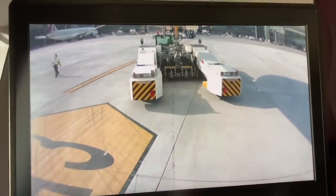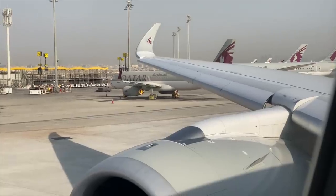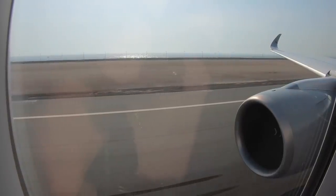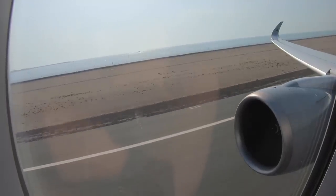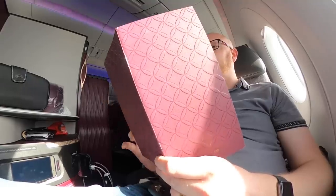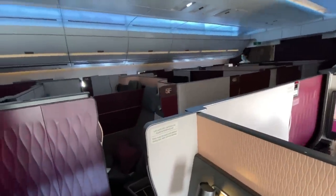Pretty soon we were once again pushing back, and I used the cameras to get a great view of the pushback tug — I told you I was enough of a geek. I've been airborne now for about half an hour, climbing out over the Gulf towards Iraq. Beautiful, beautiful day out there.